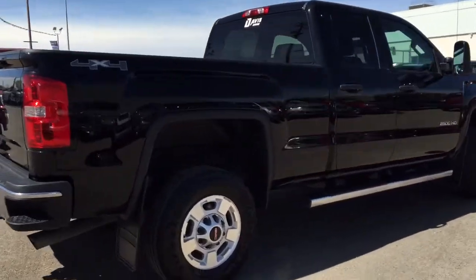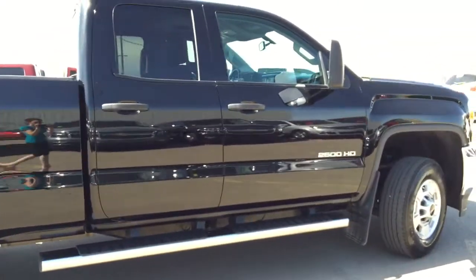This Sierra won't last long so hurry in or give us a call at Davis Chevrolet to book your test drive today.